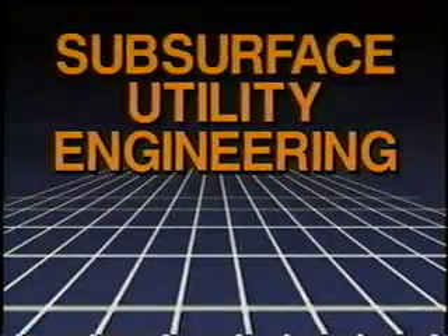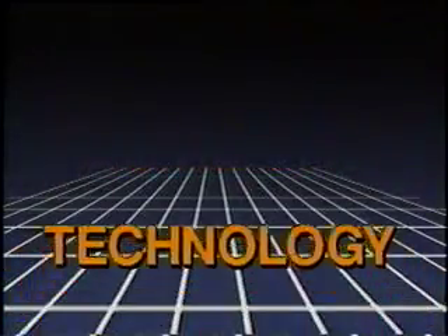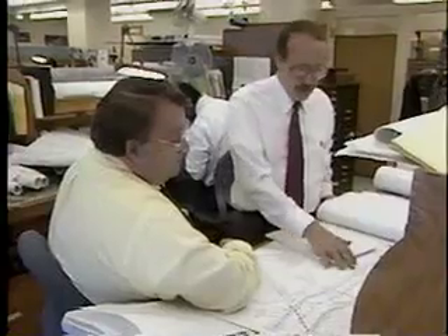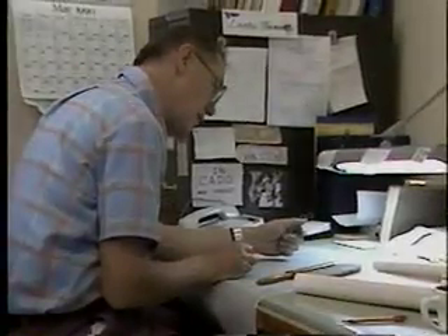This emerging new discipline is the result of a convergence of events: the development of appropriate technology and the rapid proliferation of underground utilities, especially in urban areas. For engineering professionals, it represents a significant technological achievement. For public and private sector developers, it's an economic breakthrough.